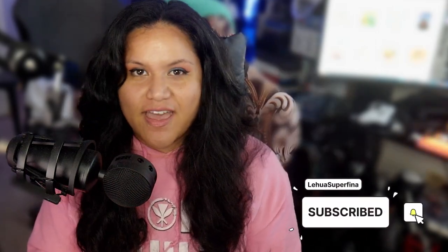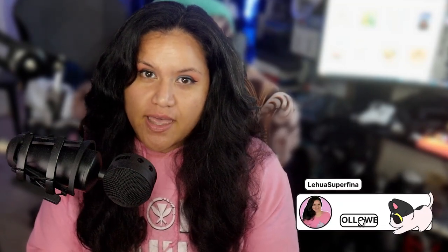Aloha everybody, my name is Leihua and welcome to the Superfina channel. I am a Hawaii variety content creator, host of podcasts across worlds, and I stream on Twitch and TikTok at Leihua Superfina. Today we are going to do a tech review — we are going to talk about the Neat King B2 mic.